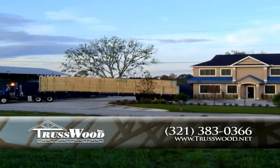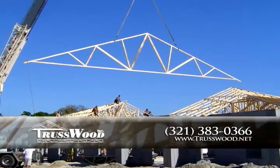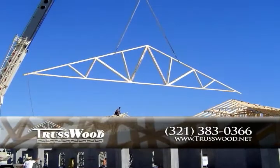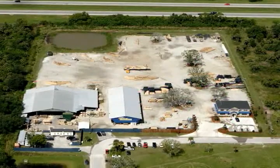Trustwood Incorporated provides custom-built roof and floor trusses for both residential and commercial projects. For the last 13 years, committed to service and providing the highest quality products, Trustwood has become a trusted partner in the industry.